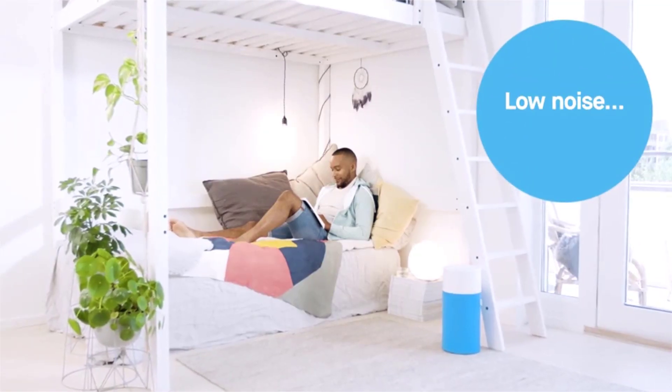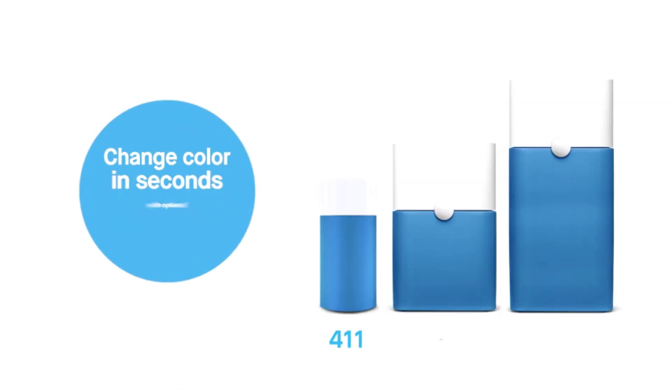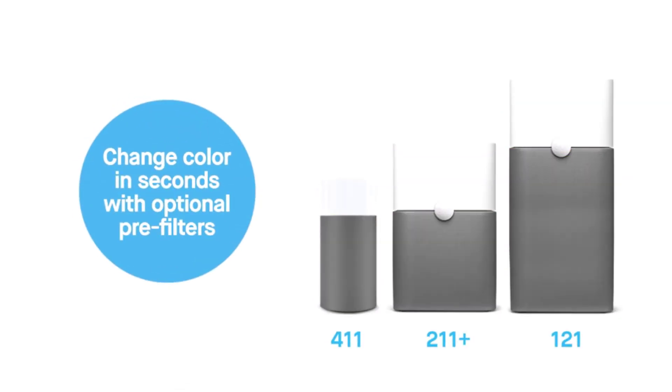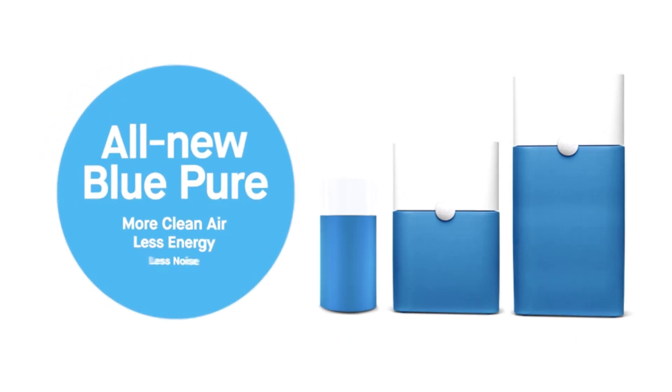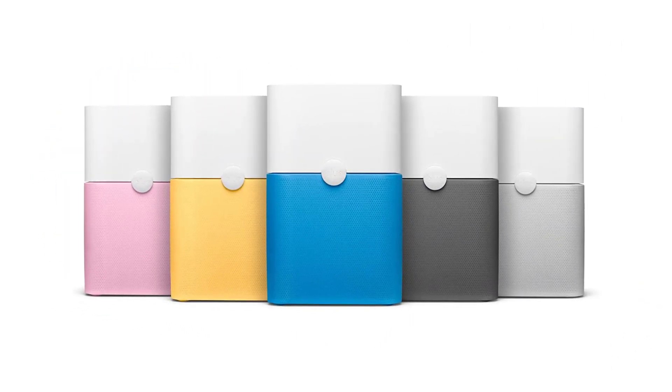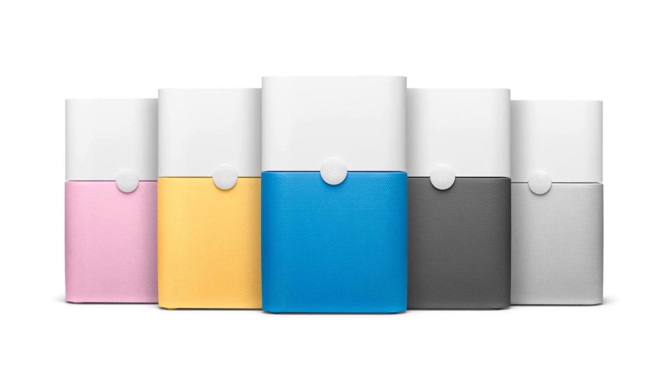Colorful. Includes machine washable fabric pre-filters in diva blue and dark shadow. Leave the mesh filter housing exposed for a Scandinavian look. Quiet — no louder than a whisper on the lowest speed, 31 decibels, equivalent to the noise level of rainfall on the highest setting, 56 decibels.